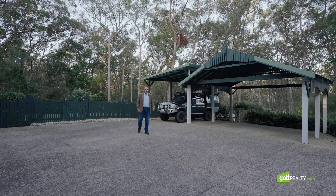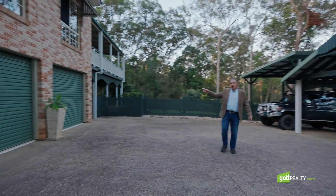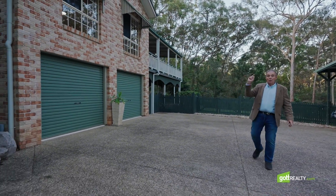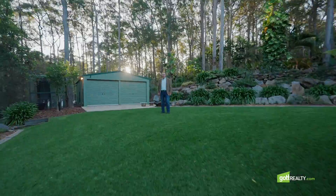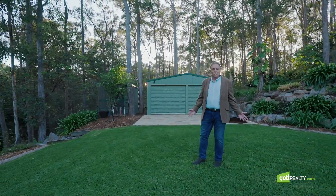And look what we got here — three carports, ideal for caravans, boats and trailers. Two lock-up garages underneath the home and around the corner there's another two garages, ideal for workshops or more storage space.